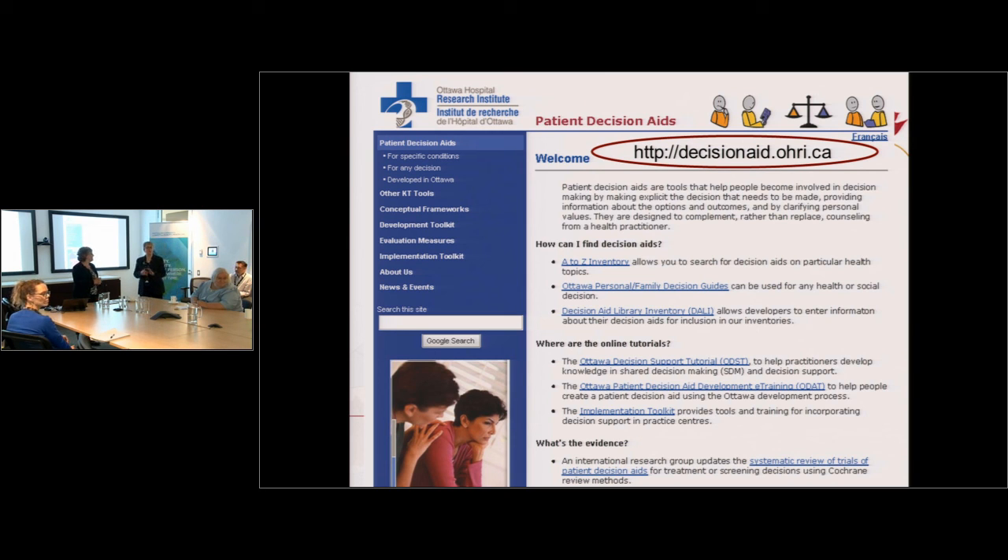The session is wrapped up with thanks to the presenter, Dawn, for her enormous workload and willingness to share this information, and for delivering fantastic presentations and workshops.